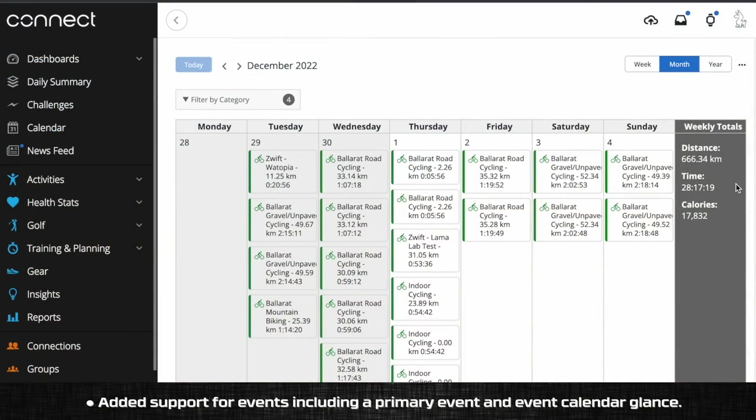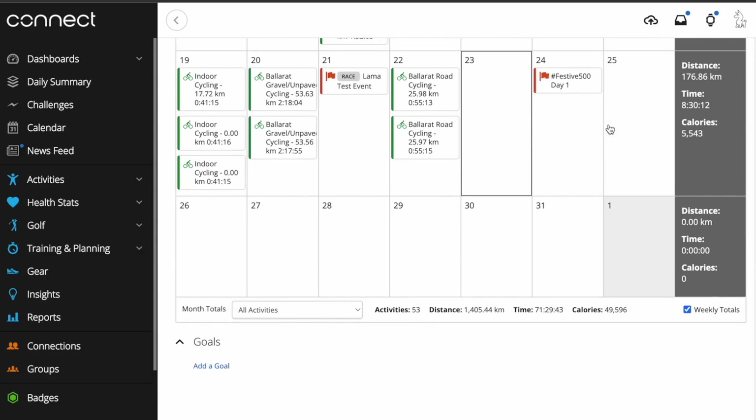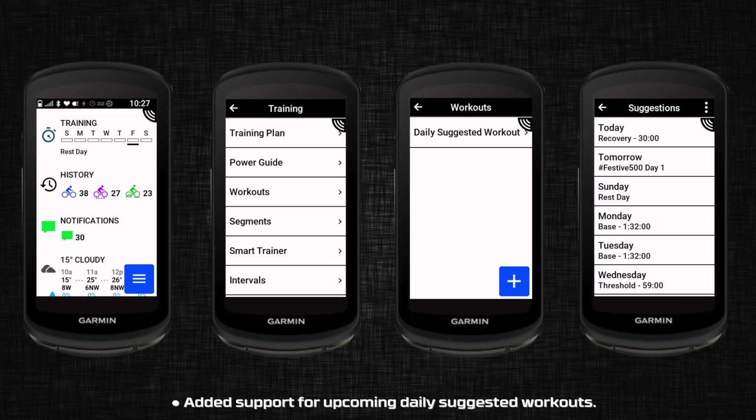Next we have added support for events, including a primary event and event calendar glance. Loading up Garmin Connect calendar here and scrolling down — today's the 23rd, tomorrow I have Festive 500 Day One kicking off, which is an event I've created. Over on the 1040 itself it shows race day — actually tomorrow's race day. Clicking on that it goes into Festive 500 Day One, which is in 20 hours. Clicking again gives more details on the upcoming event.